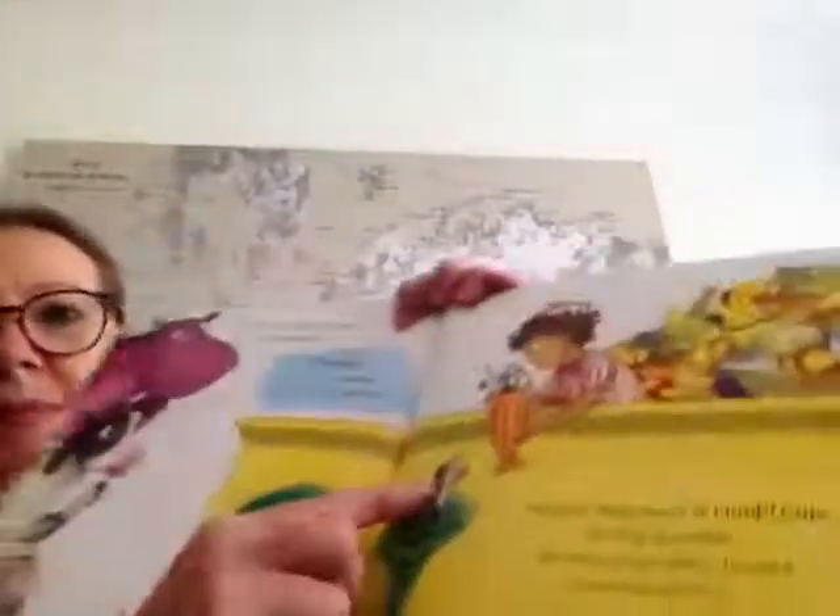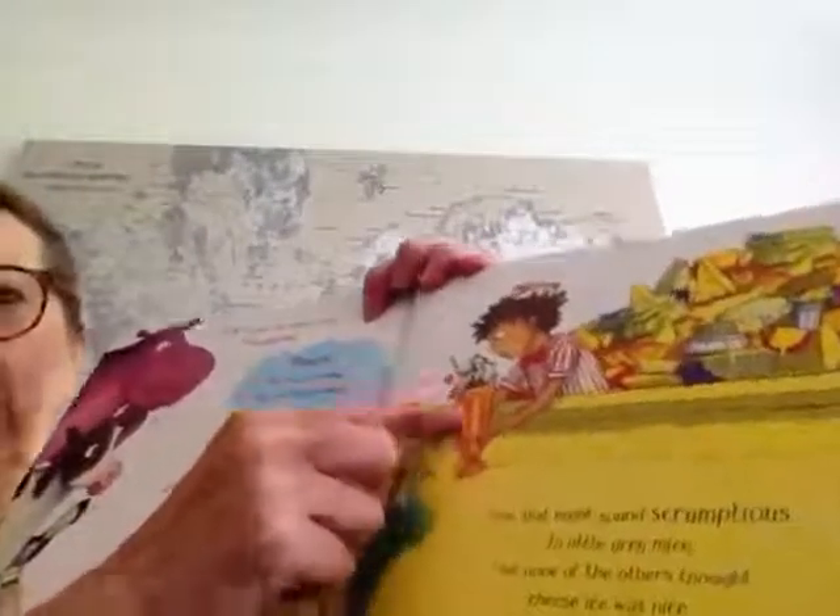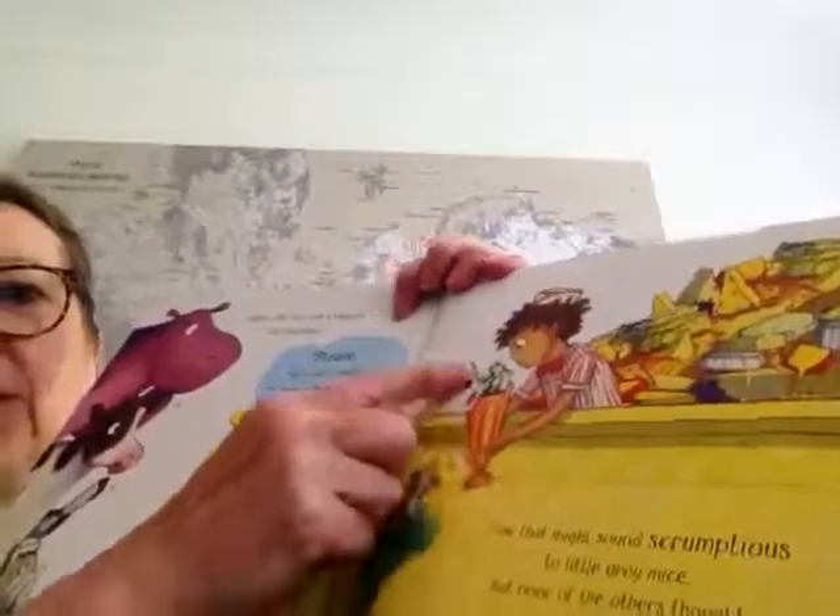First in the line was a mouse who squeaked: Please, may I have a sundae that tastes of blue cheese? Now, that might sound scrumptious to little grey mice, but none of the others thought that cheese ice was nice. It sounded quite stinky, but Sam didn't blink — he rustled up cheesy ice cream in a wink. Here's the little mousey and his cheesy flavoured ice cream. How strange is that!